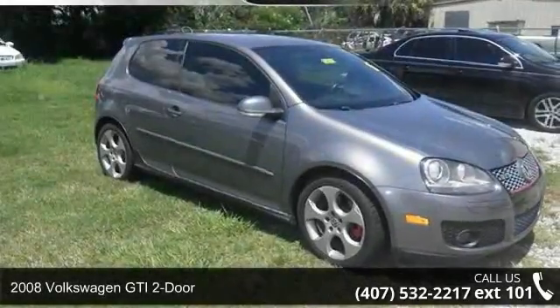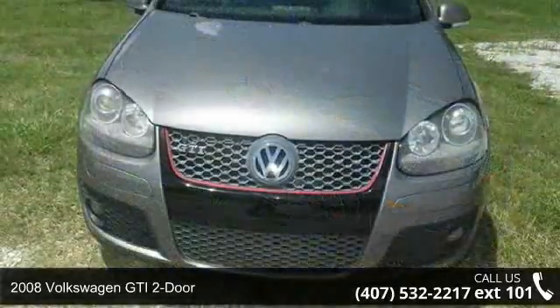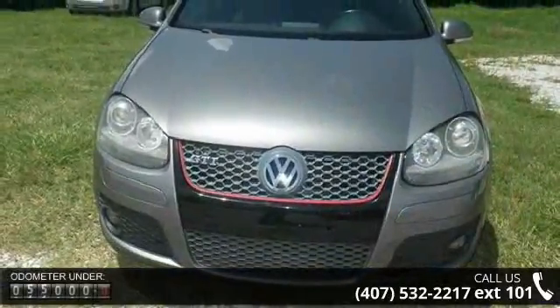Imagine yourself in this 2008 Volkswagen GTI 2 door. If you are looking for a first-rate auto, this one could be yours today.